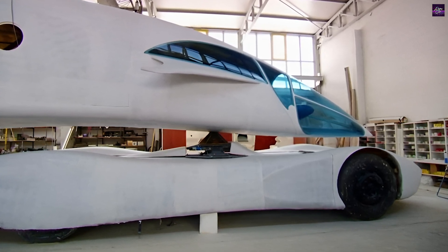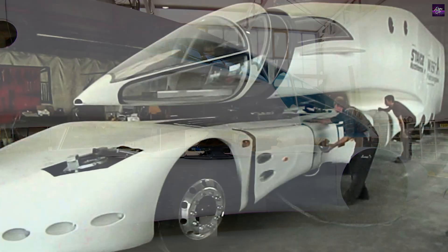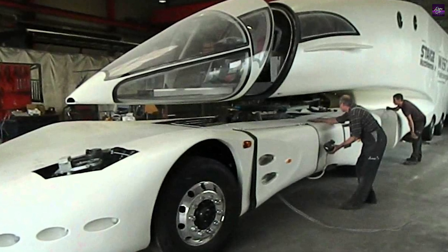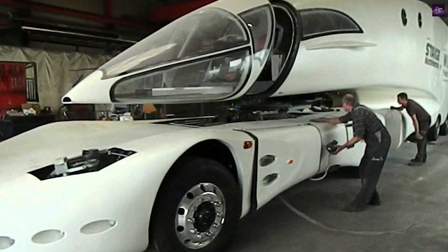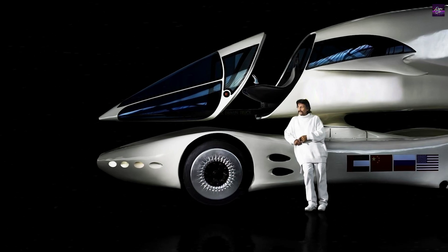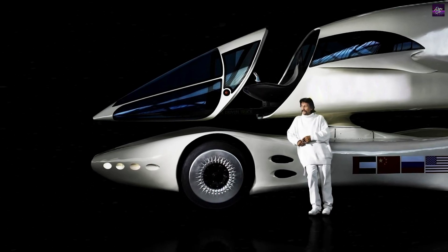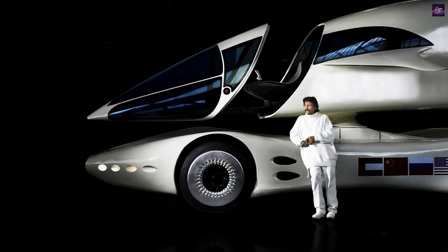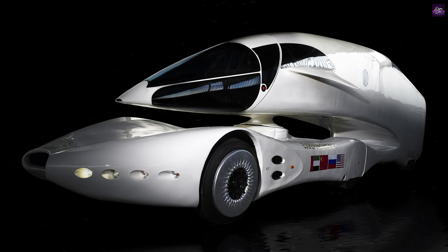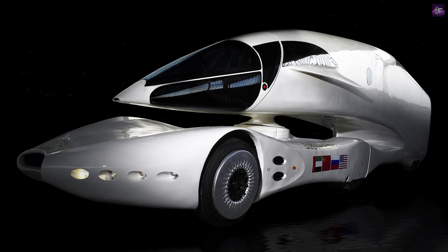The InnoTruck's design is nothing short of radical. Its elongated, probe-shaped body resembles a futuristic spacecraft more than a conventional truck. The vehicle features a unique configuration where the cab is separated from the chassis and is part of the trailer. This design allows for exceptional aerodynamics, a hallmark of Colani's biodesign philosophy, which emphasizes smooth, organic shapes.